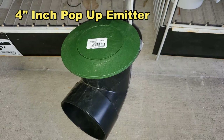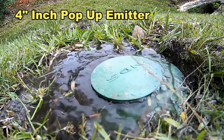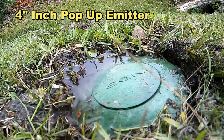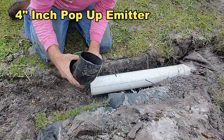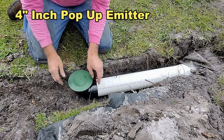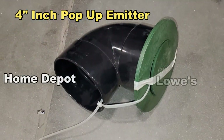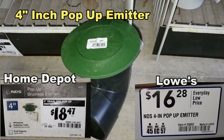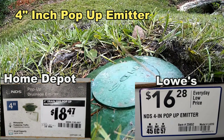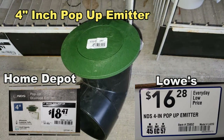This is called a pop-up emitter, and it is used at the end of your pipe where the pipe discharges the outflow of water. As water comes down the line, it lifts up that little lid and the water disperses across the yard. Depending on how many outflows you have, you might need 2, 3, or 4 of these. Home Depot is $18.47, and Lowe's is $16.28 — a couple of dollars of savings. Both stores carry these products, but so far Lowe's seems to be the better place.